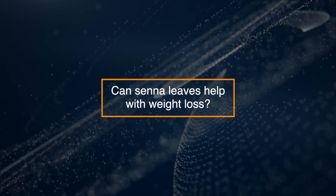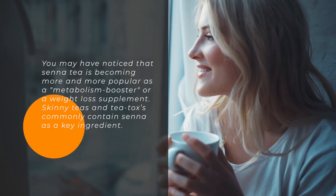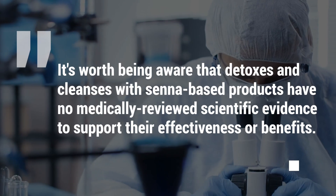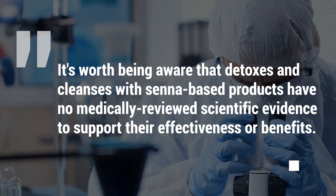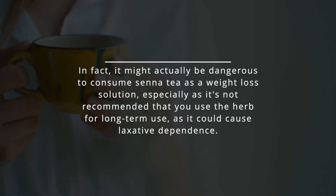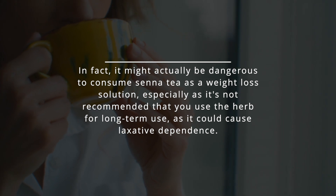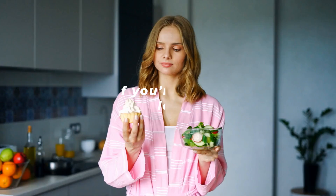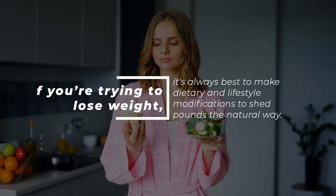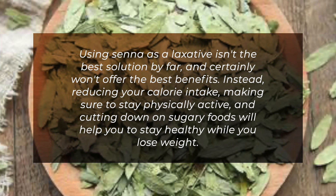Can senna tea help with weight loss? Senna tea is becoming more popular as a metabolism booster or weight loss supplement, and skinny teas and tea detoxes commonly contain senna as a key ingredient. However, detoxes and cleanses with senna-based products have no medically reviewed scientific evidence to support their effectiveness. In fact, it might be dangerous to consume senna tea as a weight loss solution, especially given the risk of laxative dependence. If you're trying to lose weight, it's always best to make dietary and lifestyle modifications — reducing calorie intake, staying physically active, and cutting down on sugary foods.